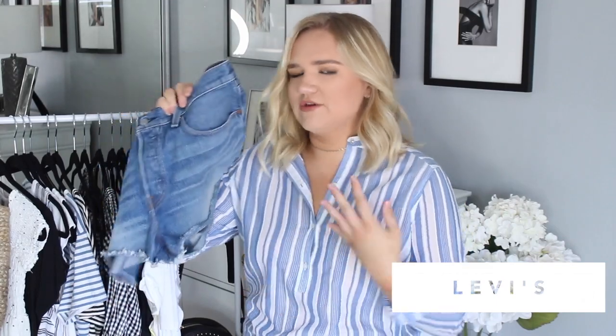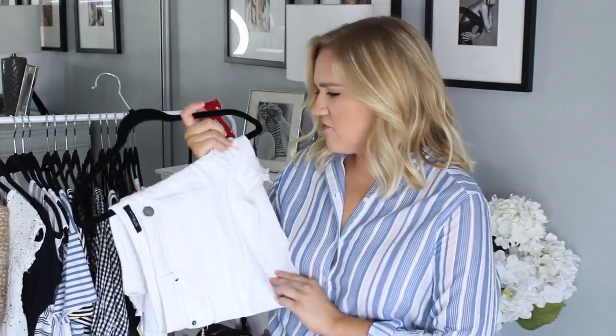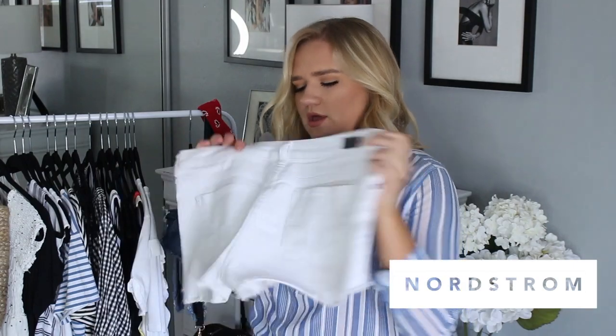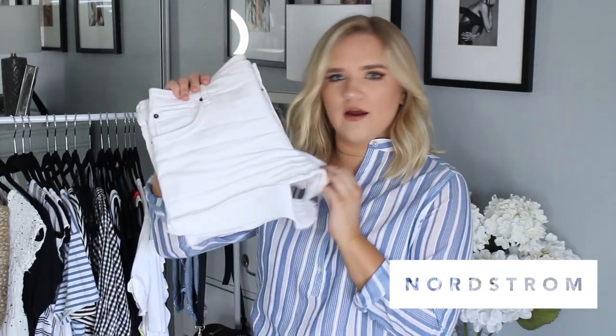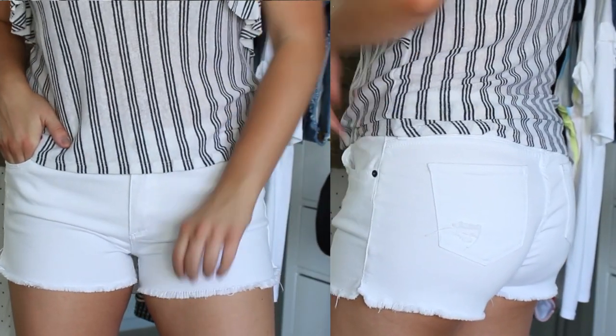I'm trying to get shorts that are a little bit longer — not super long, just not booty shorts. They're the perfect in-between. I will link them below if I can find them. The next pair is a pair of white shorts from Nordstrom, brand STS Blue. I wore these yesterday so they're a little dirty, but they are that perfect length — not too short and not too long, just really appropriate but still cute.